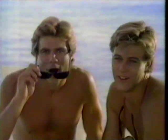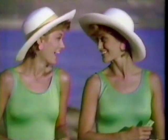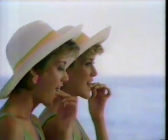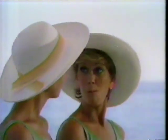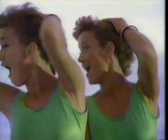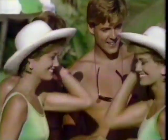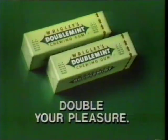A double pleasure is waitin' for you — a double pleasure from Double Mint. A double great feeler, makin' you real life. Double Mint's the one for you. Double fresh, double soup, double delicious to chew. Double pleasure is waitin' for you.